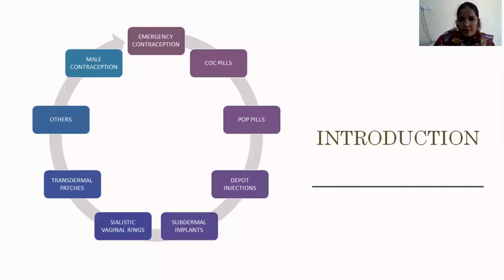We'll cover the advantages, side effects, and contraindications of combined oral contraceptive pills, which also include triphasic pills. Next will be progesterone-only pills, then newer variants: depot injections, subdermal implants, IUS, vaginal rings, and transdermal patches. The last topics will be male contraception, female sterilization, and male sterilization — if we have time, otherwise shifted to a separate class.